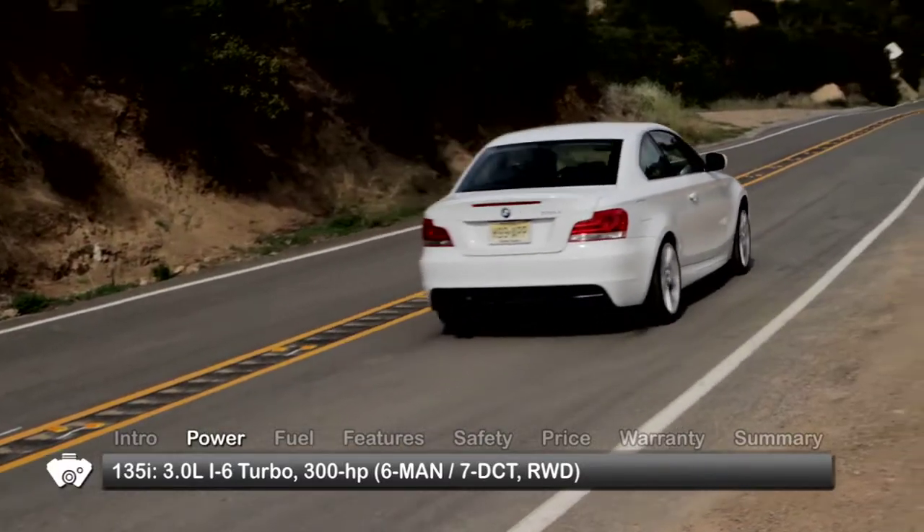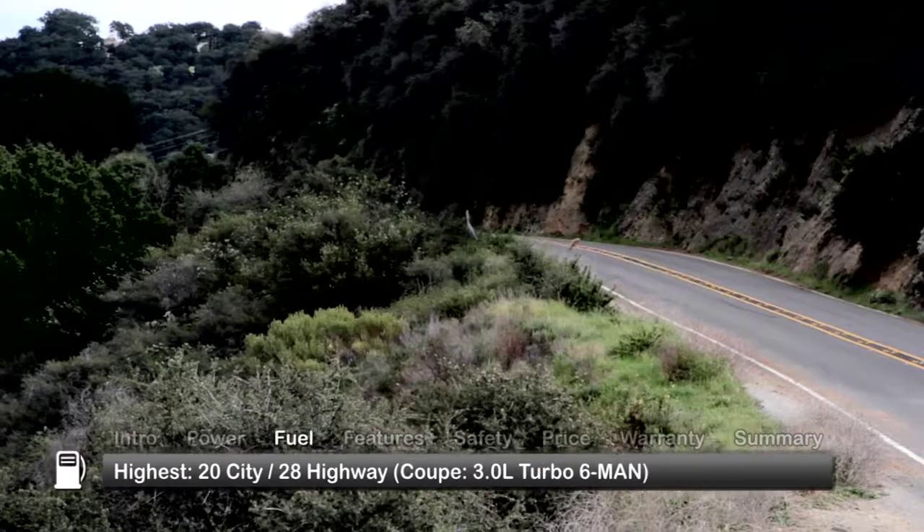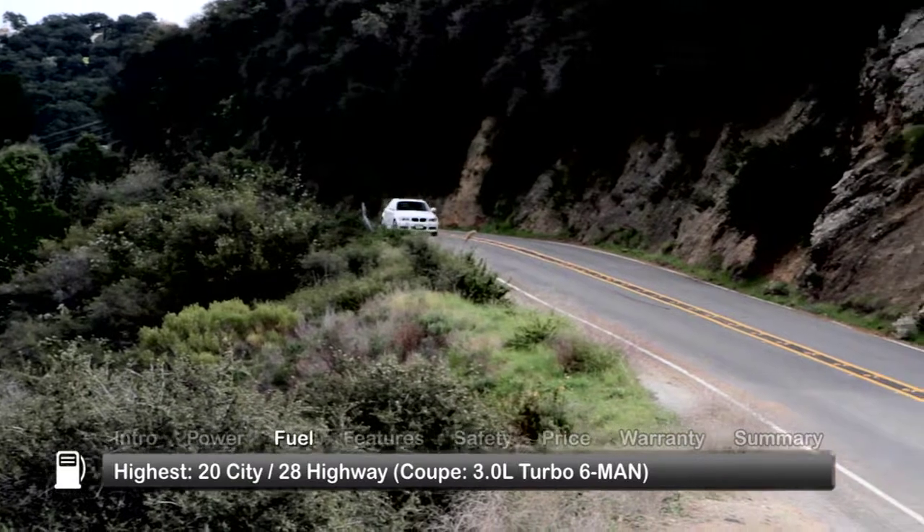With its quick shifting, the DCT propels the 135i from 0 to 60 in 5 seconds. Here are the highest and lowest EPA estimates for fuel economy.